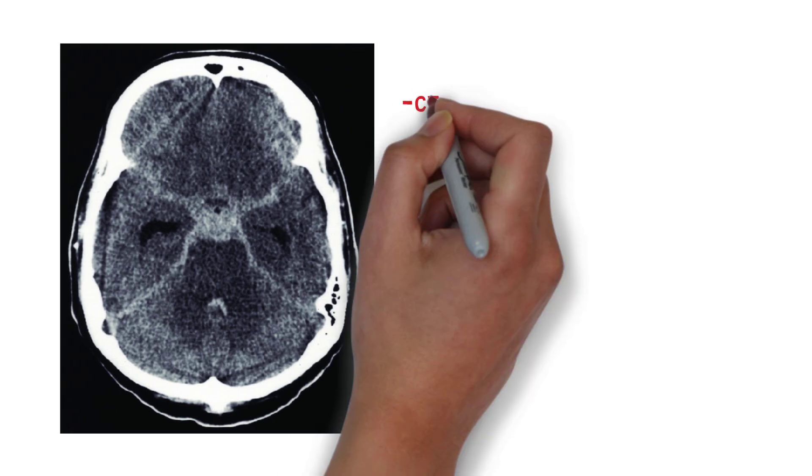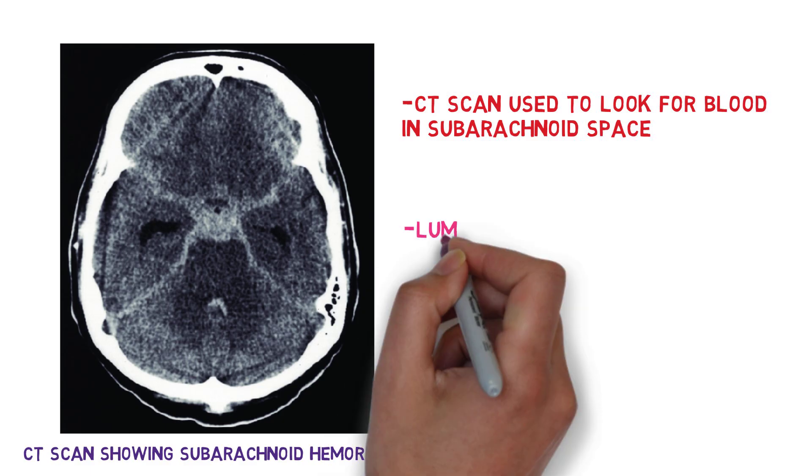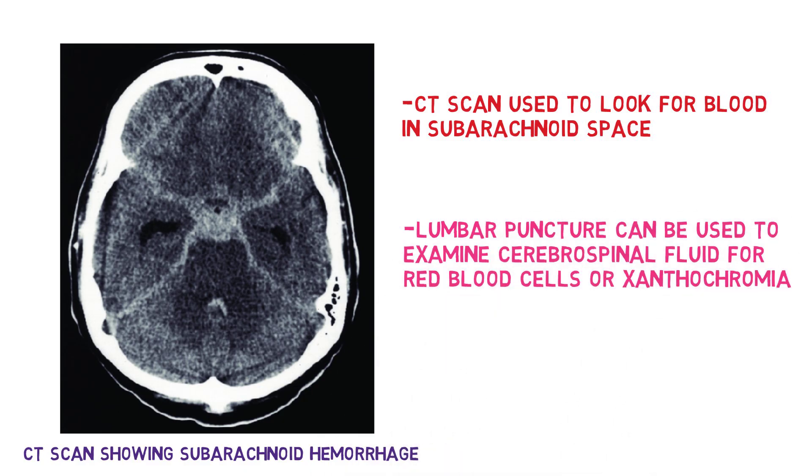Diagnosis typically involves a CT scan to look for blood in the subarachnoid space. If the CT scan is negative but suspicion of subarachnoid hemorrhage remains high, a lumbar puncture can be done to examine the cerebrospinal fluid for red blood cells or xanthochromia, a yellowish discoloration of cerebrospinal fluid caused by the breakdown of blood cells.